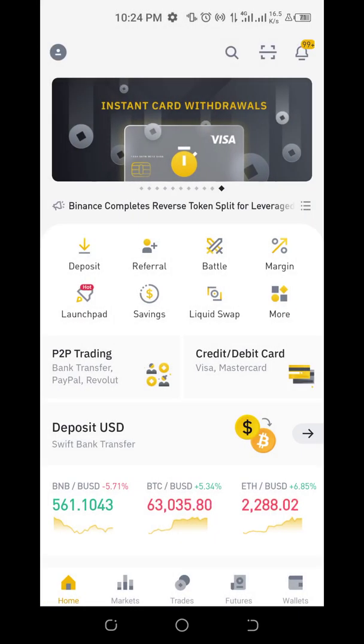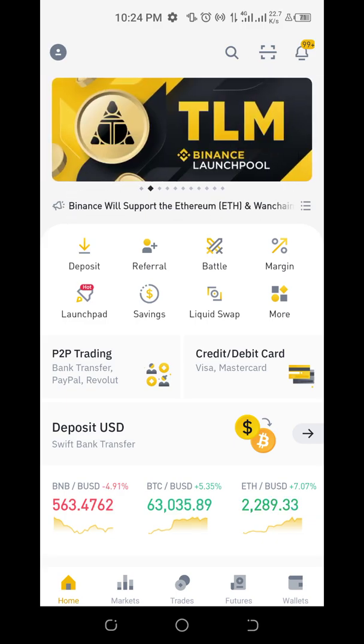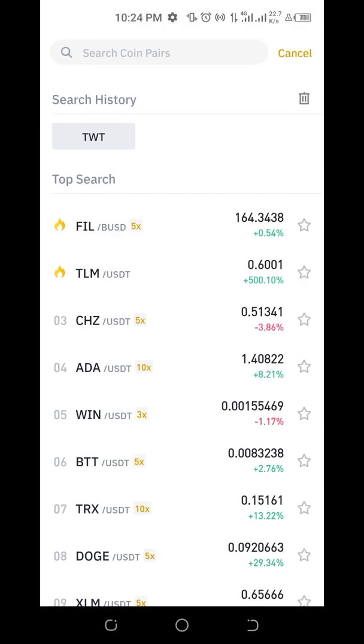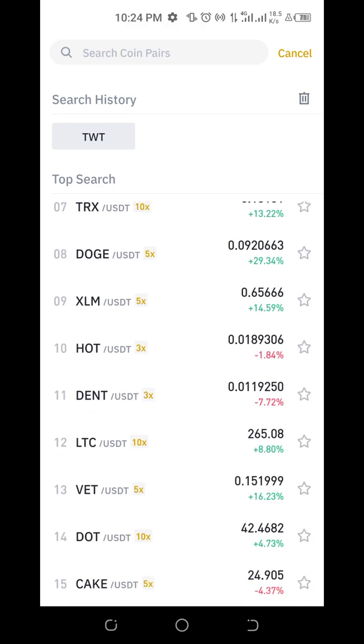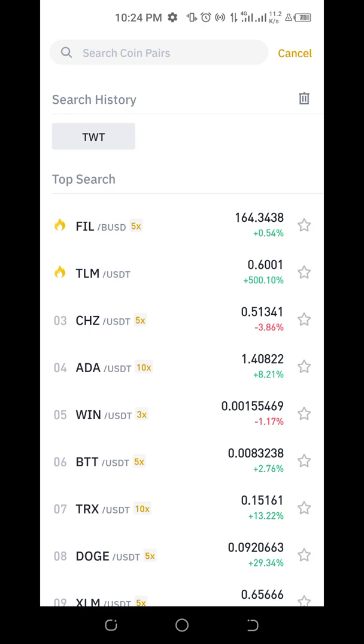Right about now I'll be ending this session. You can also do a search for a particular coin or anything else — this shows a recent search I did.